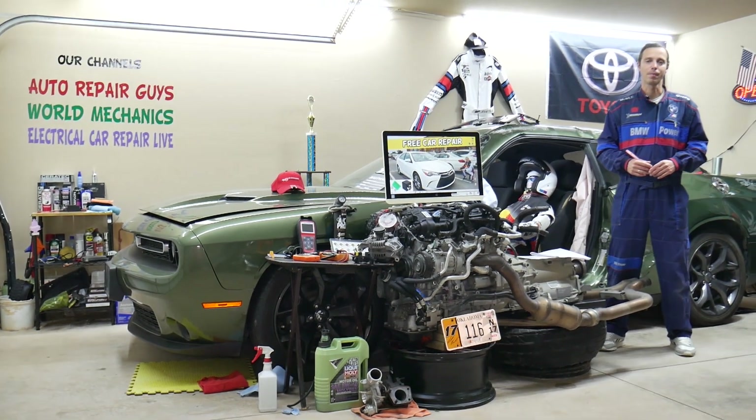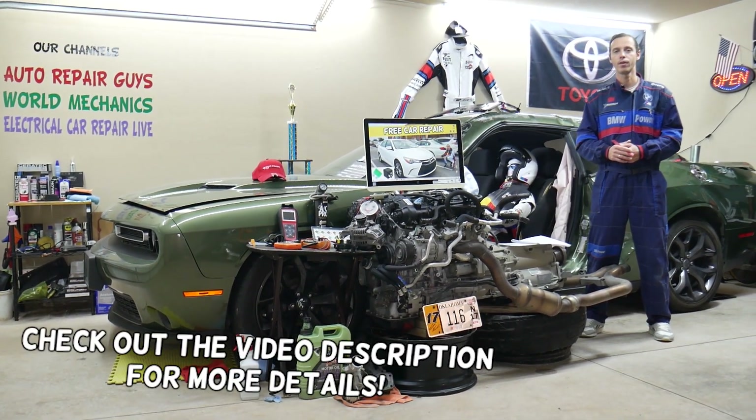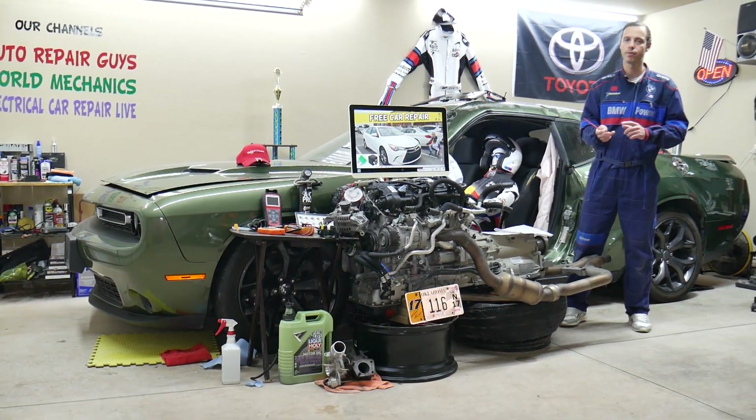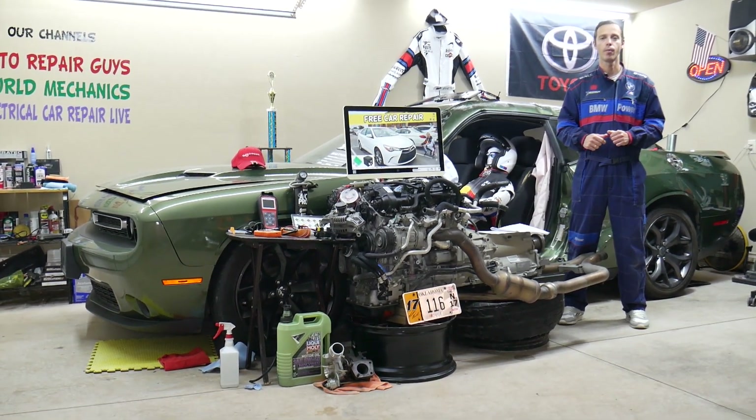Hey guys, welcome back to Free Car Repair. Thank you guys for watching and subscribing to the channel. Today will be a super helpful video for any of you guys having a Toyota Camry — we're talking about this generation right here, from year 2015, 16, and 17. If you have one of those and you have a problem where a headlight does not work, we'll explain what you need to check.